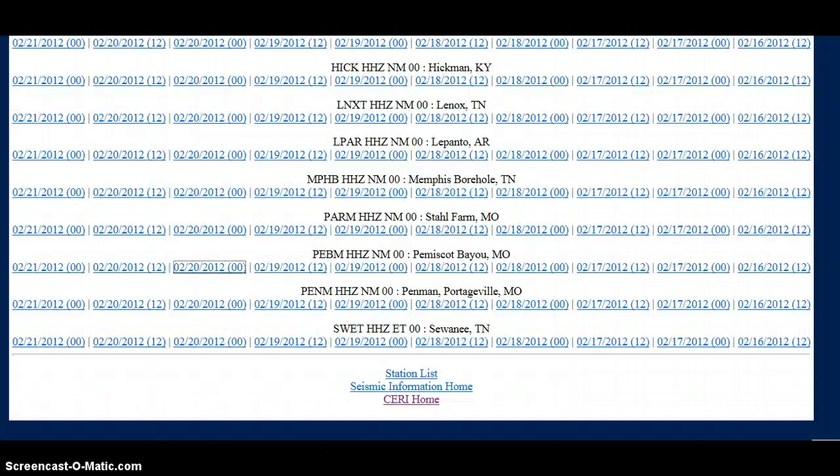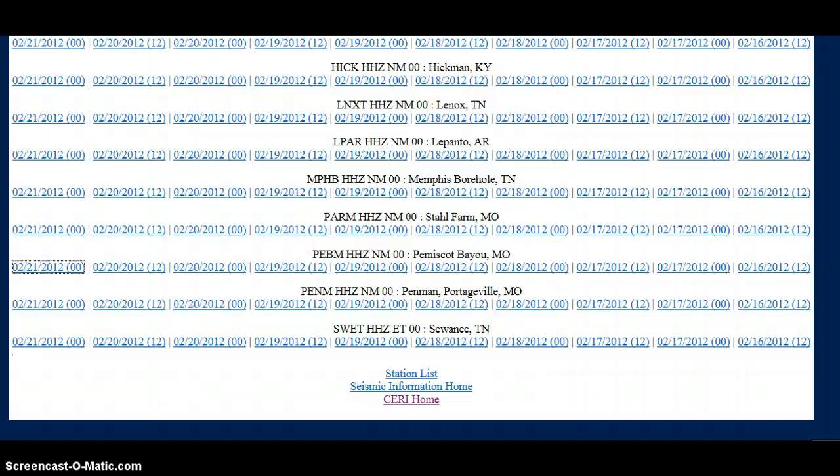Hey YouTube, this is Itchy, and I want to draw your attention to what some of the helicorders are showing for the Missouri area, as most of you probably know by now. This is yesterday in Penascott Bayou. There was a 4.0 earthquake in the New Madrid seismic zone this morning. It occurred about 4 a.m. What's a little bit concerning is there have not been any aftershocks in this area, and some of these helicorders are starting to show activity again.